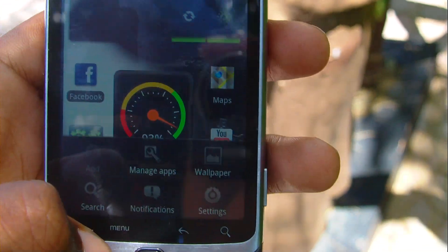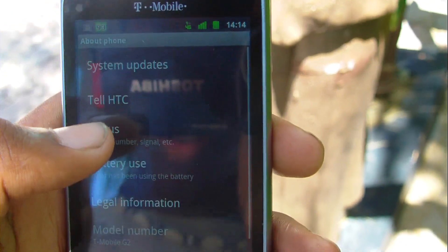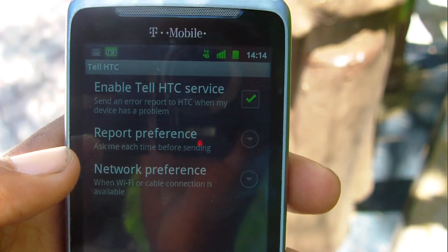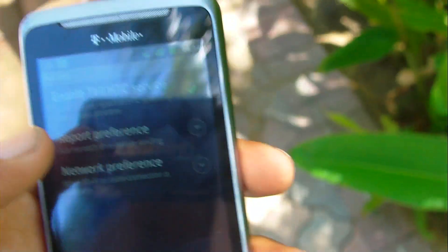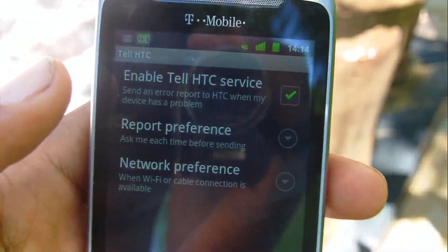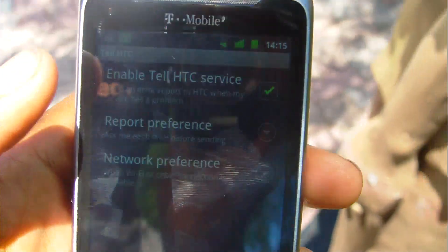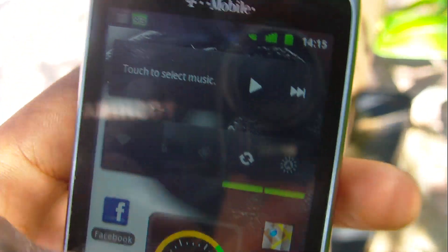My battery dies really fast. I want to show you another factor that could be killing the battery — in Settings, there's a 'Tell HTC' option. I think that's what's killing my battery, because it says 'Enable Tell HTC Sense' — I believe it's just sitting there sending all of my information to HTC. That could be a running service killing my battery, so I'm going to turn it off. That could be a solution if your battery is dying.